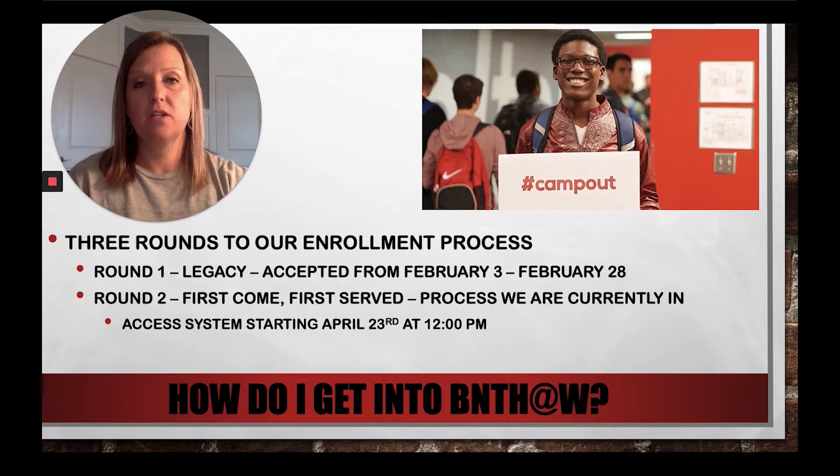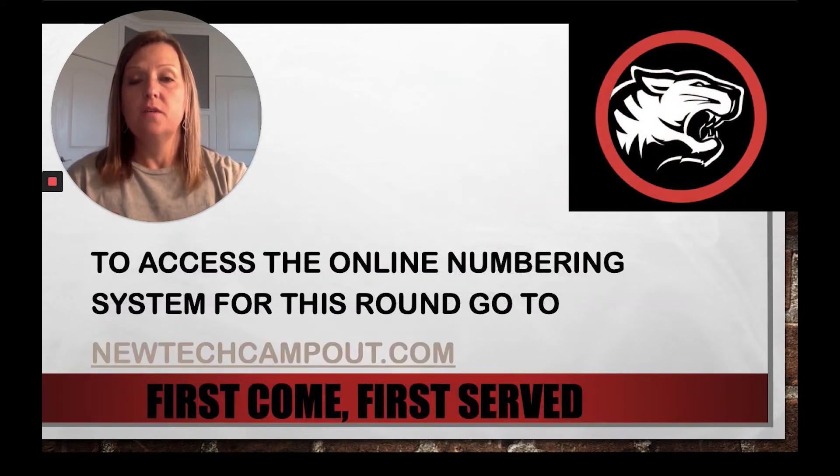Last year we used an online system for students to claim their numbers to keep their spots going into camp out. We're going to continue to use that system this year. On April 23rd at 12 noon you can access the online numbering system by going to www.newtechcampout.com.